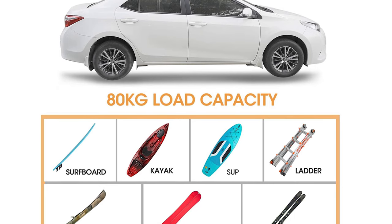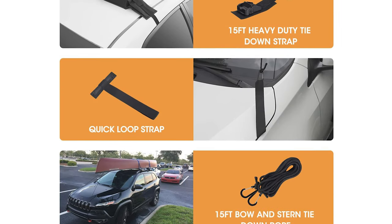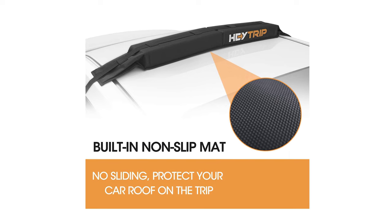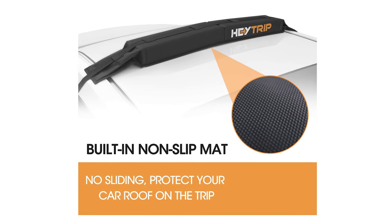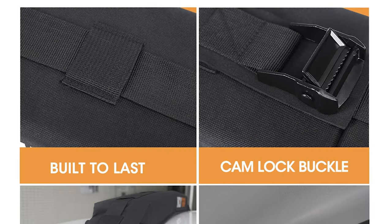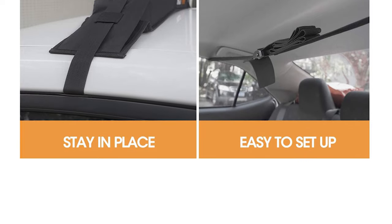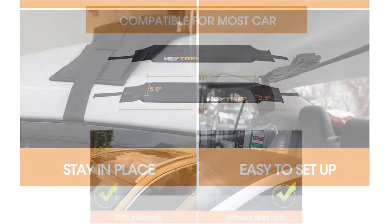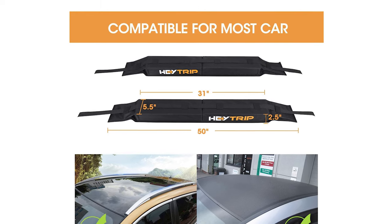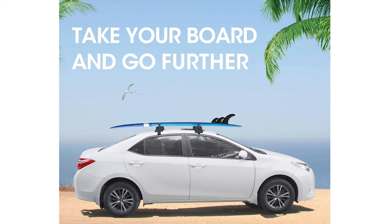It works on almost any type of vehicle, whether your car has side rails, gutters, or neither. These Haytrip Kayak Roof Racks are constructed of high-quality material which is durable and lightweight. It has two-piece 15-feet tie-down adjustable straps with padded cam locks that provide secure gripping for your load. It also has a two-piece 15-feet bow and stern tie-down rope to ensure that your long loads are safely secured to the front and back of your vehicle.